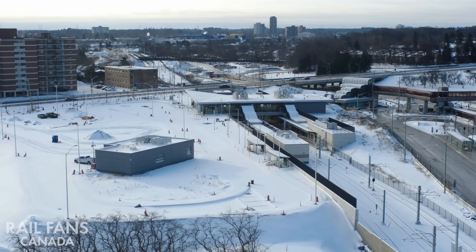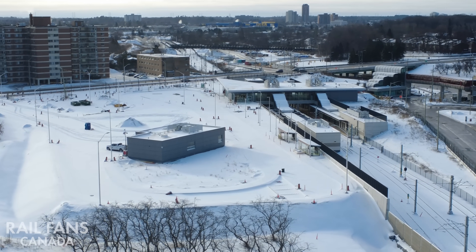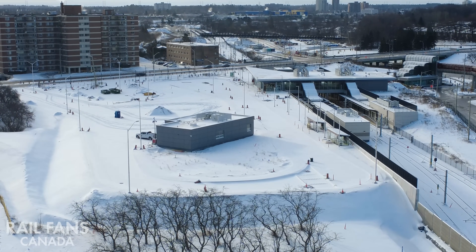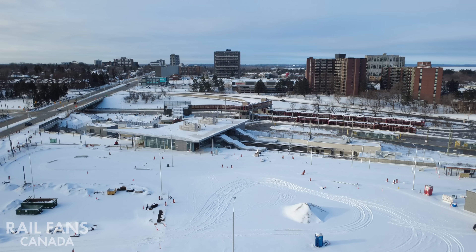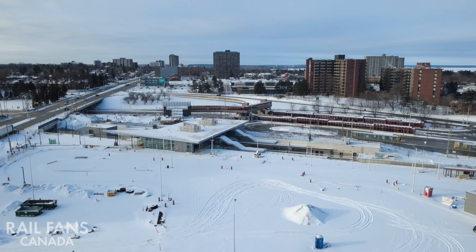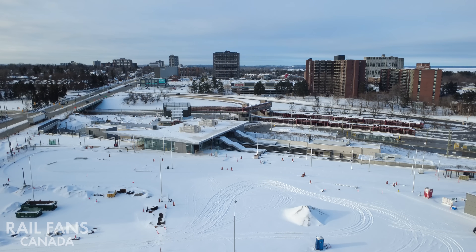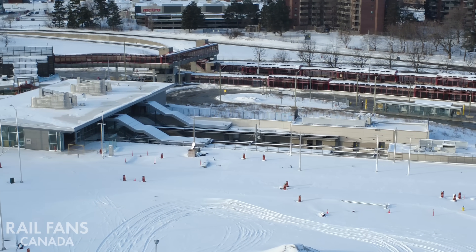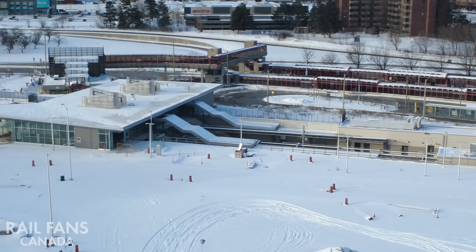You can see the O-Train station and here the new bus loop for local bus service that's going to be serving the station directly. It's a sizable area — there's going to be a lot of buses coming through, lots of space for bus layup, pickup and drop-off. It's going to be a really interesting spot to see the hustle and bustle when it's actually operational.